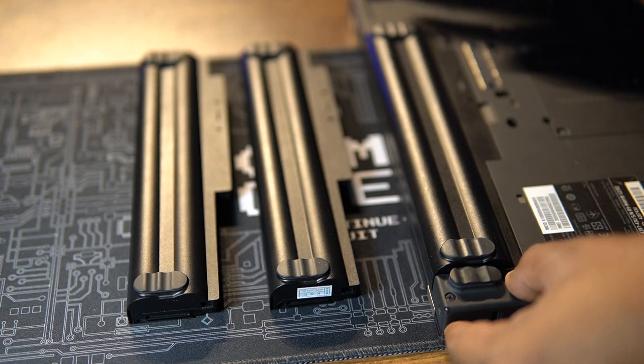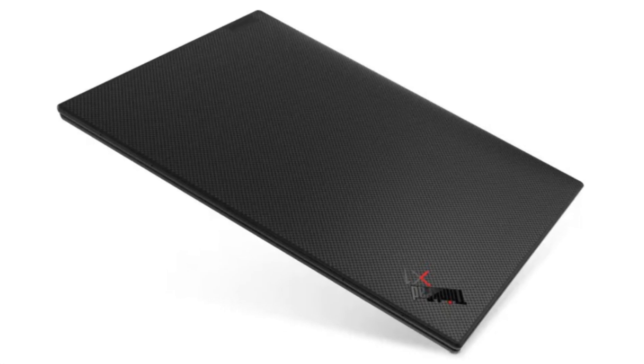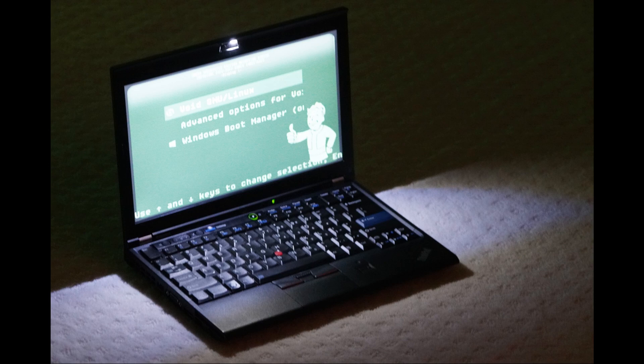Older designs weren't as power efficient as newer hardware. For example, my X1 Nano — with way better components and a significantly brighter and higher-resolution screen — consumes less power than an X220 with neither.